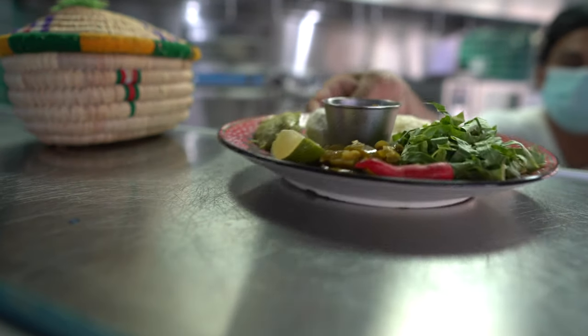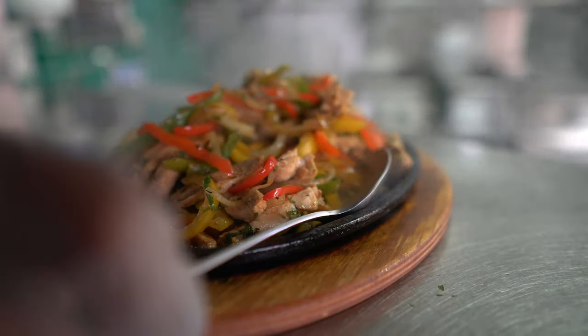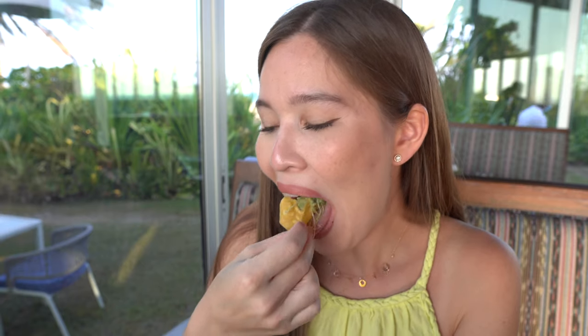The masa tortilla is perfect, the guacamole is perfection, and the beef is very very tender with a bit of fat inside, slightly chili and tangy. All those combinations together make the perfect beef taco. Let's go for the next one — oh my goodness, this dish is absolutely gorgeous!